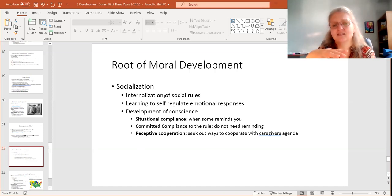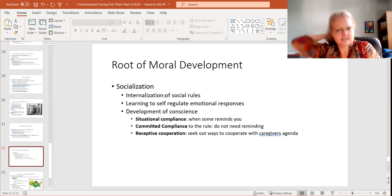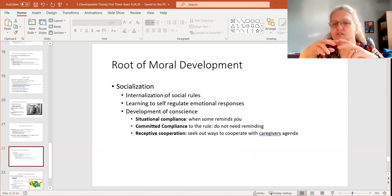Situational compliance is when a child will follow the rules when reminded or when someone is watching. Committed compliance is when kids have internalized the rules and will follow them whether or not you're there to remind them — they just know the rules. Then you have receptive cooperation, where not only have children internalized the rules, but they're actually facilitating them — helping their caregiver's agenda, almost like they're participating in it.